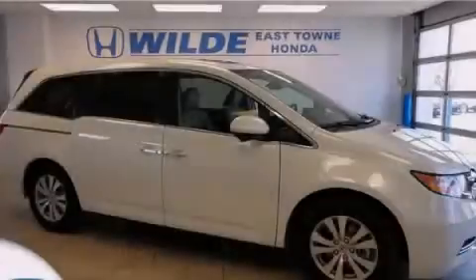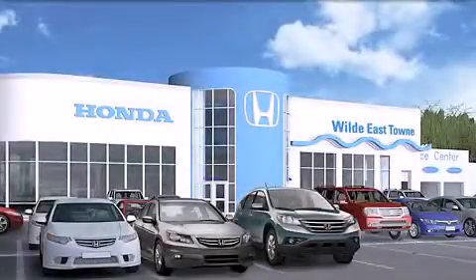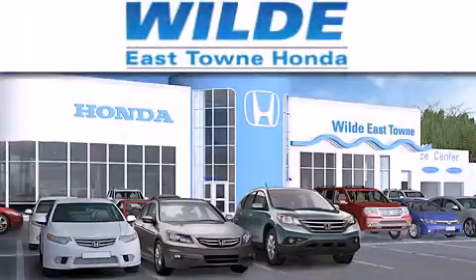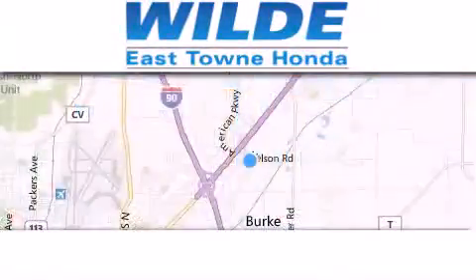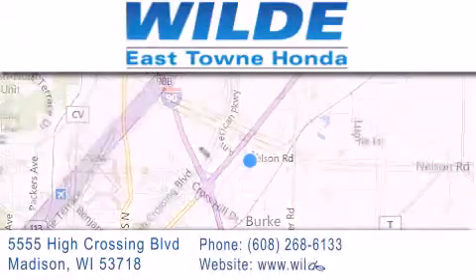Please call us today for more information on this great vehicle. Thank you for considering Wild Easttown Honda for your next luxury vehicle. If you have any questions, please visit our website, give us a call, or stop by our dealership located at 5555 High Crossing Boulevard in Madison.